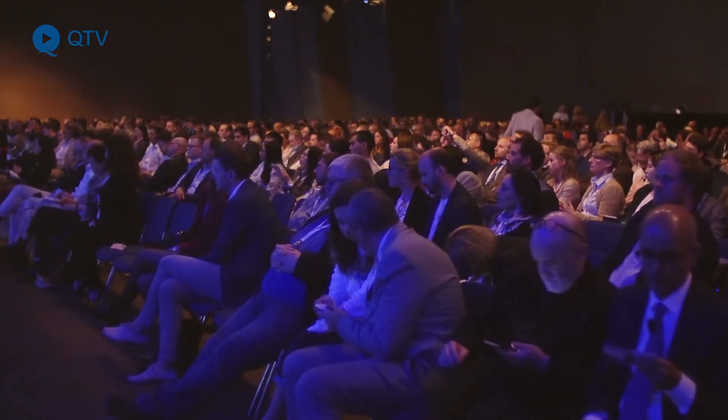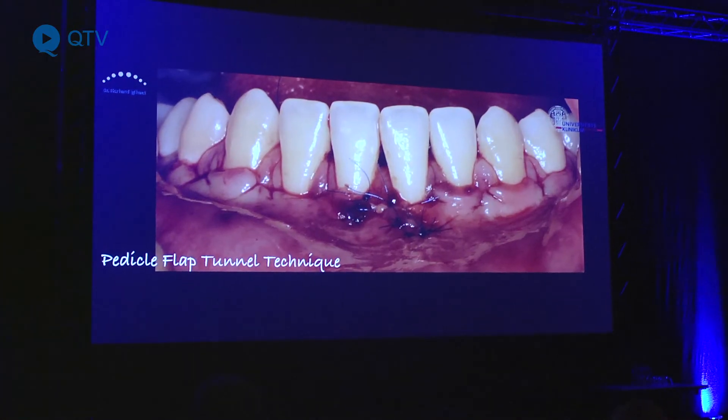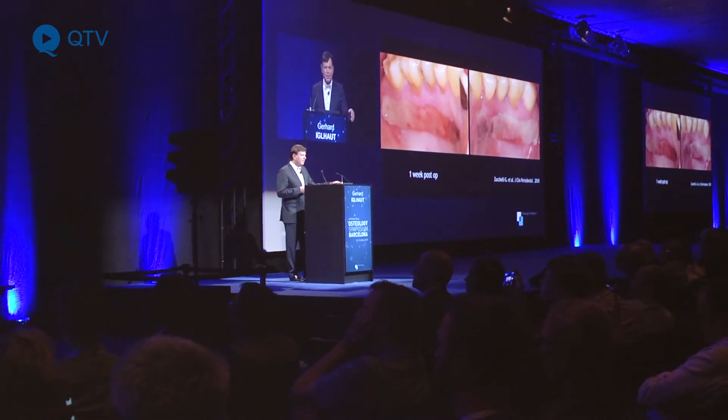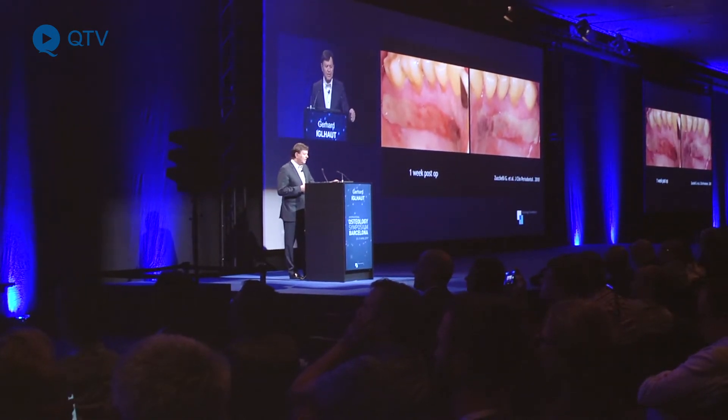For me it is very important to have a predictable outcome and a nice aesthetic outcome. But on the other side, you need a material which is technically appropriate in terms of handling.